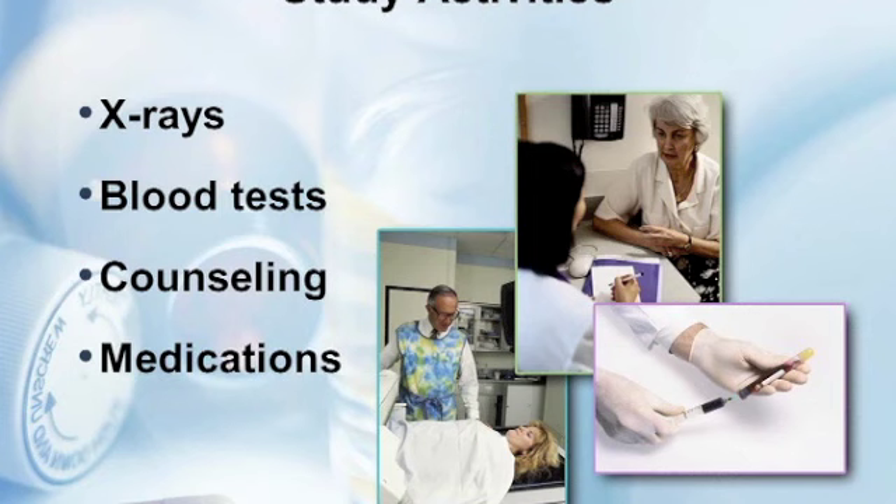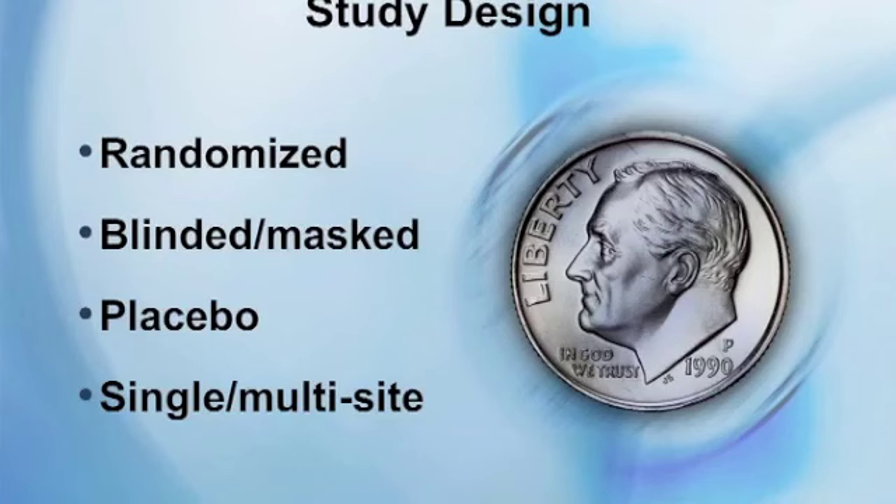The study staff will describe the activities involved, which may include x-rays, blood tests, counseling, or medication. Some phrases you may hear: 'randomized,' where a computer assigns a participant to a certain group; 'single blinded,' where the participant does not know what treatment they're receiving; or 'double blinded,' where neither the participant nor medical staff know what treatment is being received. Safety procedures are built into the protocol for emergencies.